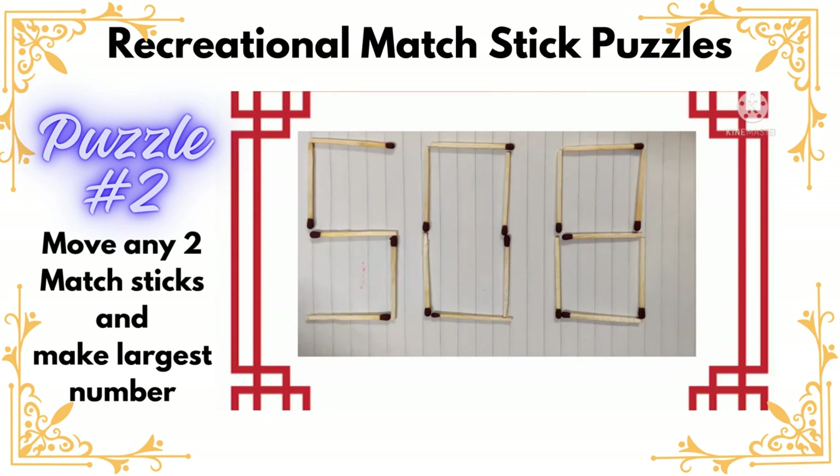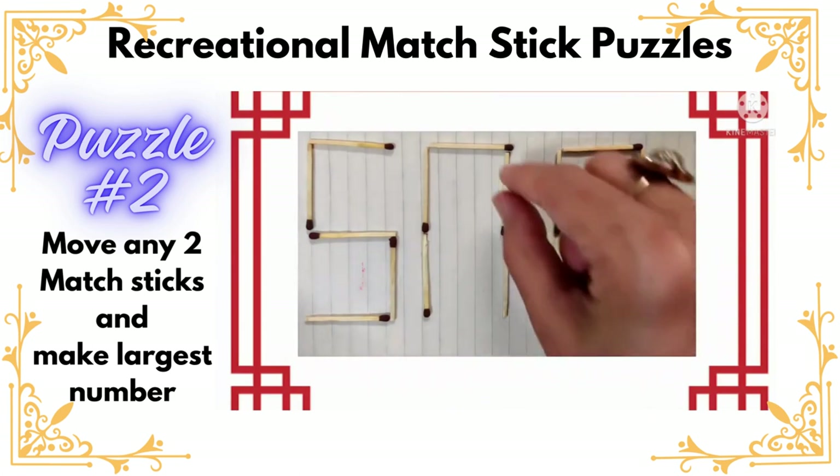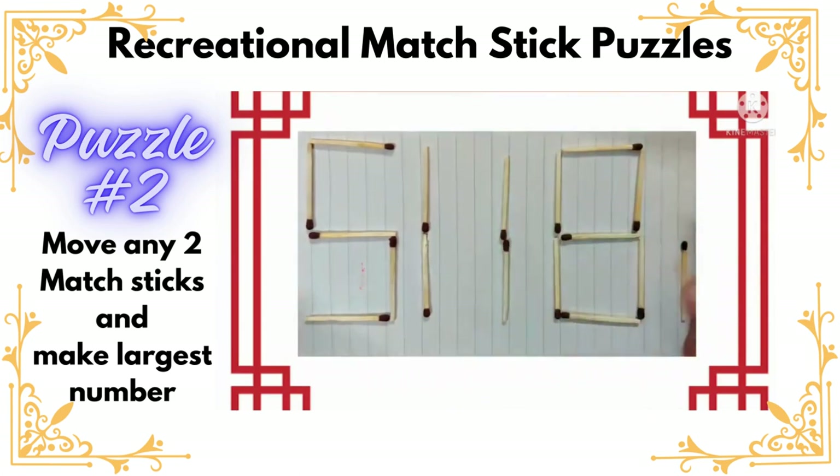Let us see. We are going to move two matchsticks. We move this one and place it here, and the second matchstick — moving this one and placing it here. So what is the number? Five, one, one, eight, one — that is fifty-one thousand one hundred eighty-one.